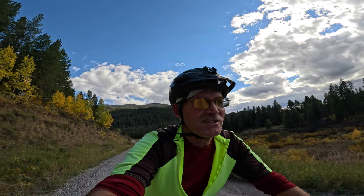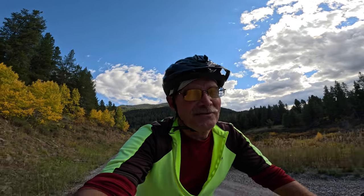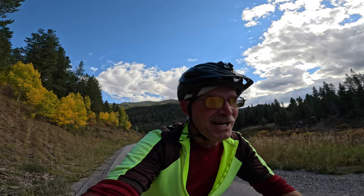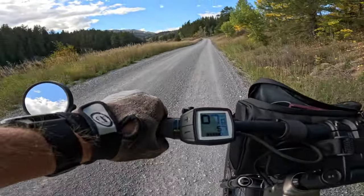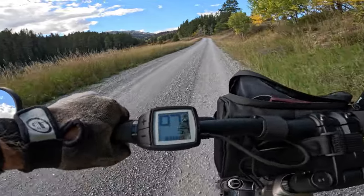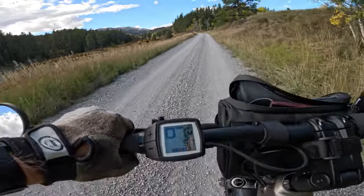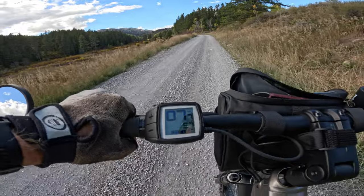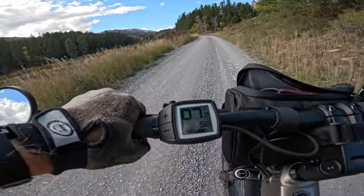We've made our first major turn and now we're going to do a little bit of climbing. It's one of my pet peeves with the Bosch system, at least with this vintage of bike — I wish they would give you a battery level in percentage. Right now, is it 90 percent? 100 percent? 80 percent? We're probably getting pretty close to the 80 percent mark, so as soon as it drops down one bar we'll stop and run the numbers.